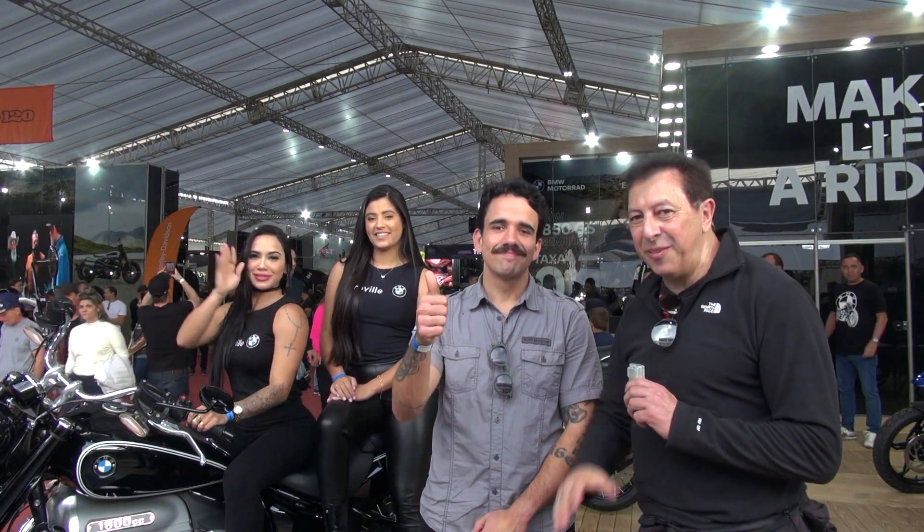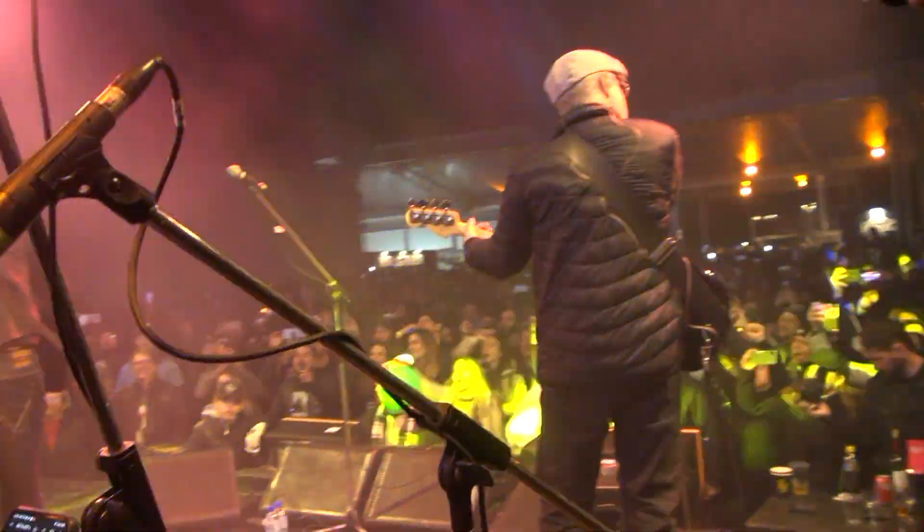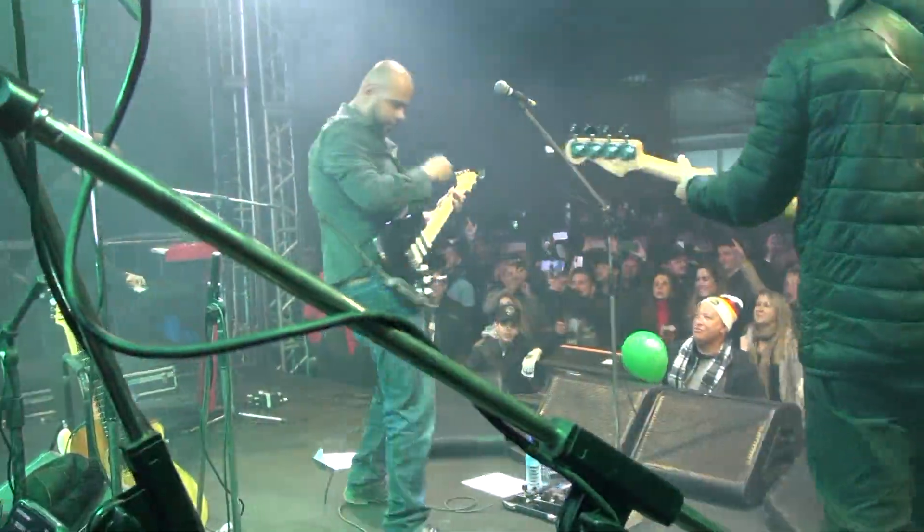Vamos continuar mais um pouquinho aqui nesse evento bacana, diretamente de Tiradentes. Valeu, até lá.